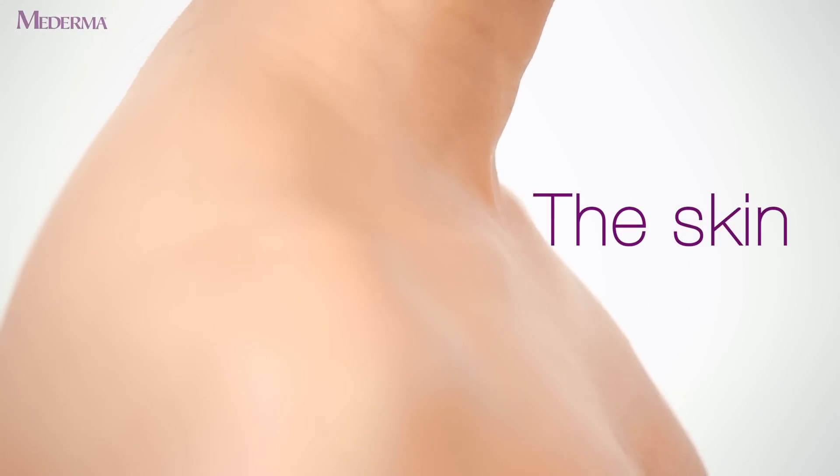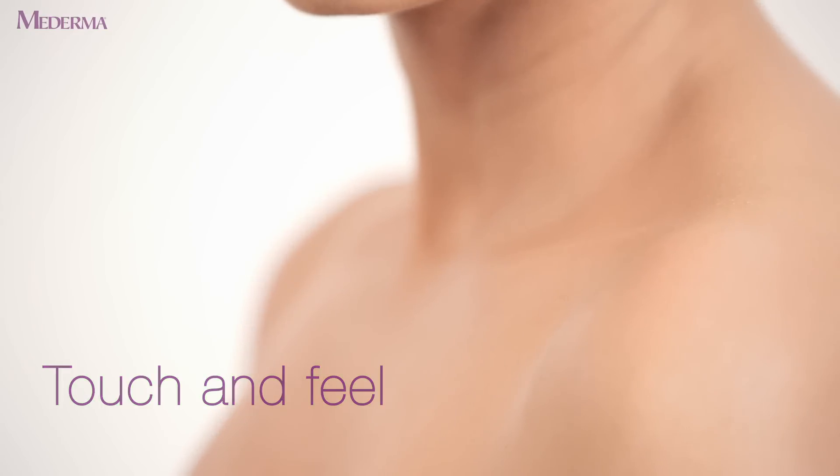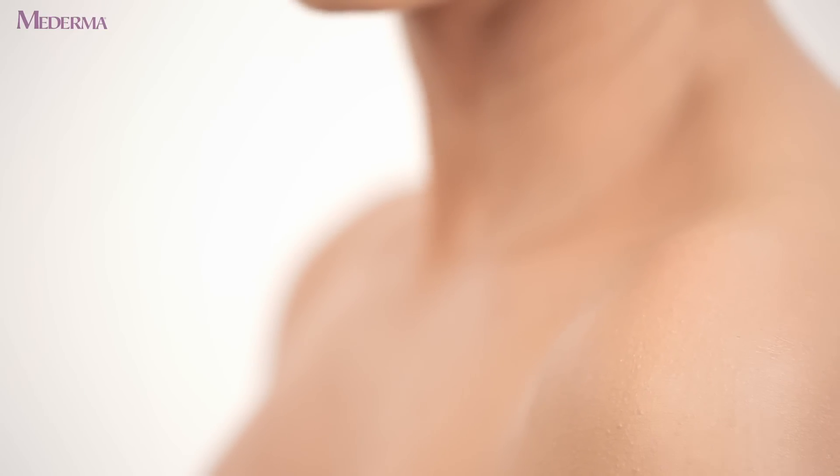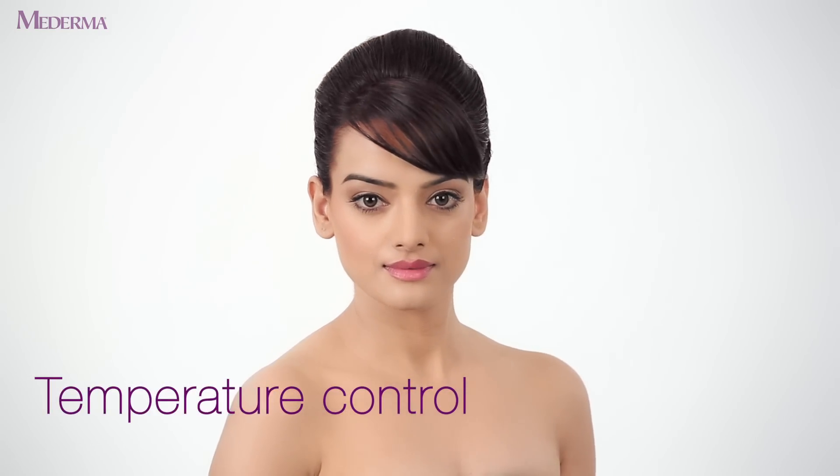The skin not only gives us the beautiful senses of touch and feel but is also the most important organ in our body. It protects every organ in the body and keeps a check on body temperature.